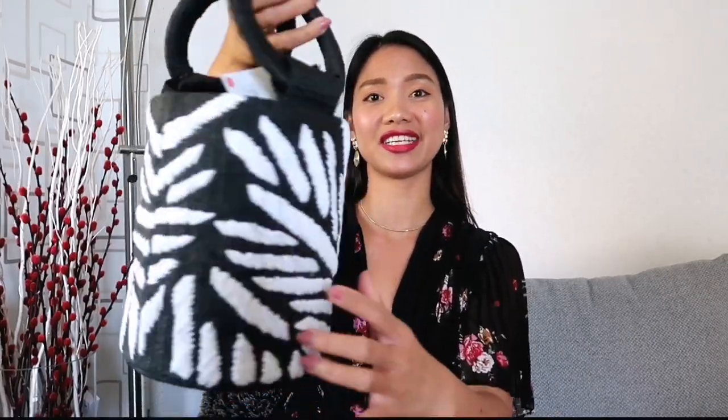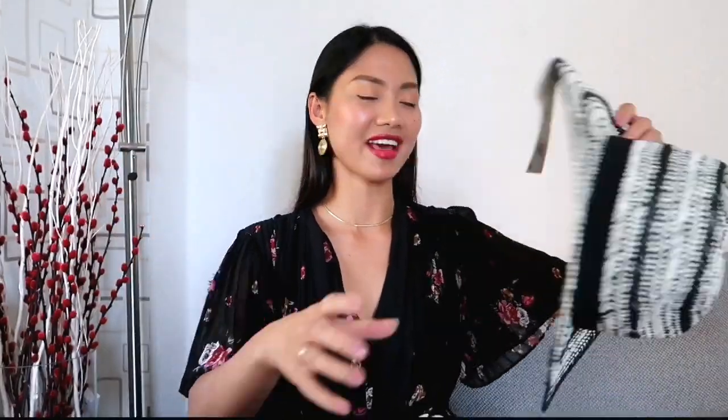Now we have accessories from Zara. I got this bucket bag — it has beautiful embroidery details — for only 5.99 euros, down from 29.95. The size is just perfect. I also got this woven hat, also for 5.99, which is great for my vacation.